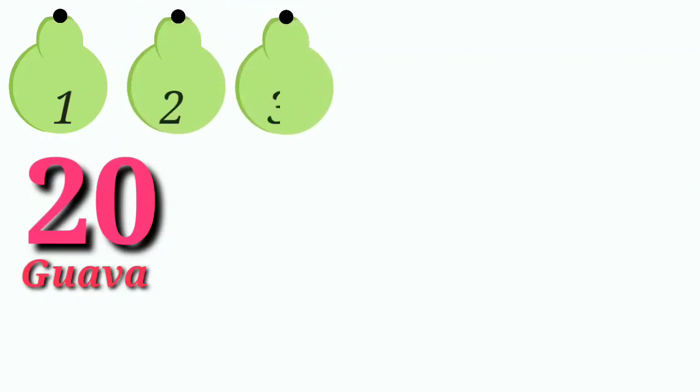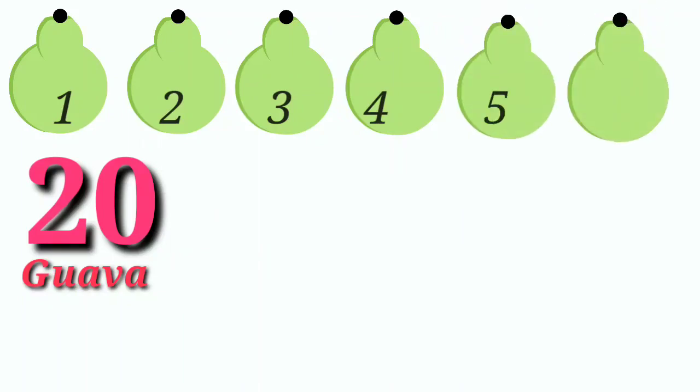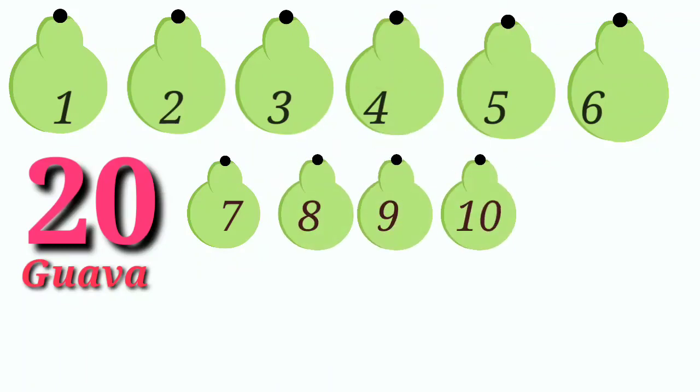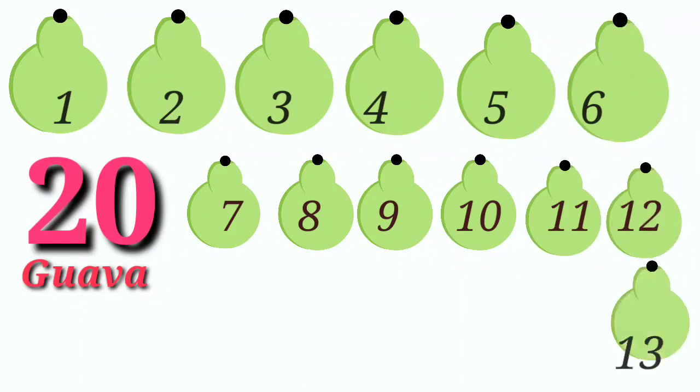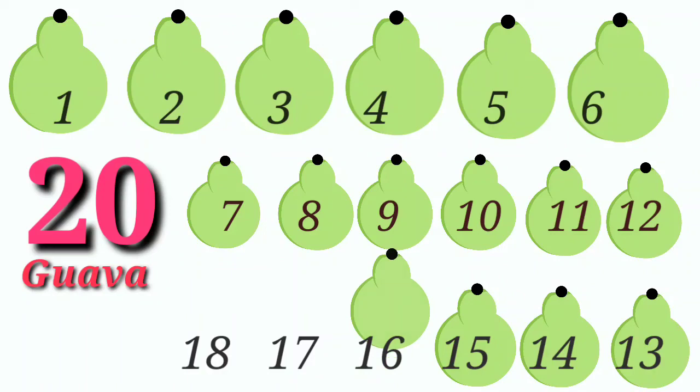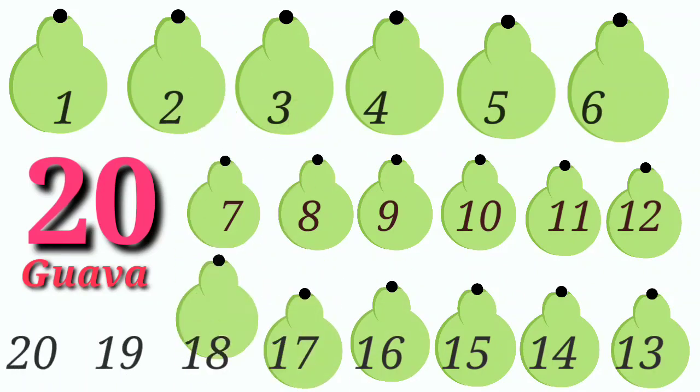20. 20 Guava. 1, 2, 3, 4, 5, 6, 7, 8, 9, 10, 11, 12, 13, 14, 15, 16, 17, 18, 19, 20.